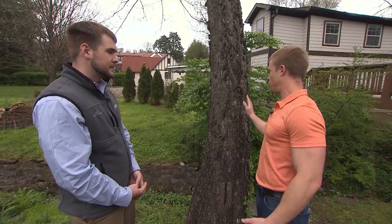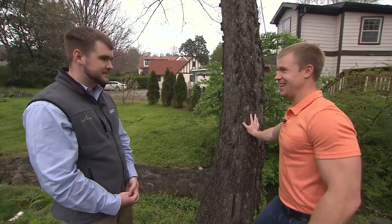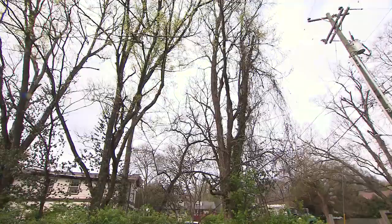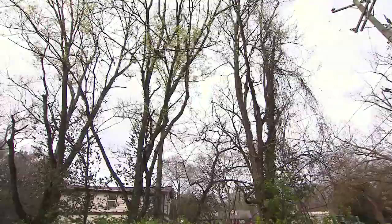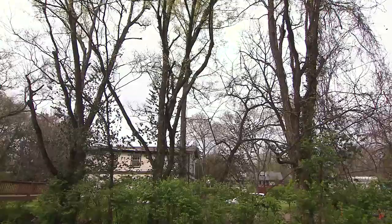They're drought tolerant and slow growing, so you get that hardwood that makes them strong. The benefits outweigh the negatives. As far as treatment goes, getting into April — now is the time to do it. Unfortunately, people aren't always aware of the treatment windows because it's more of a preventative, proactive treatment that you're doing ahead of whenever the mess is happening.